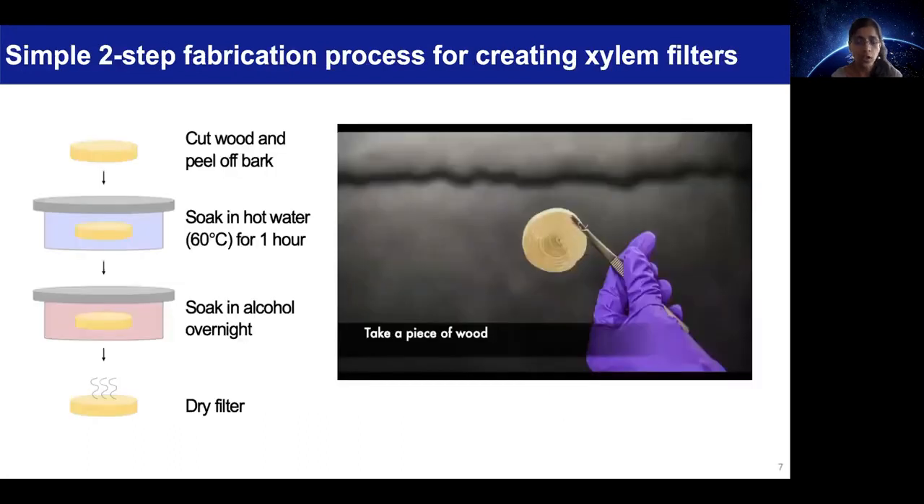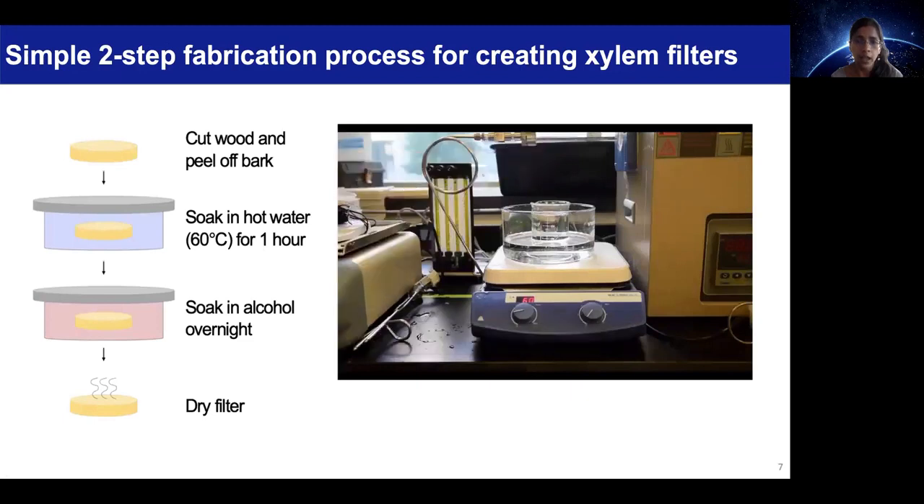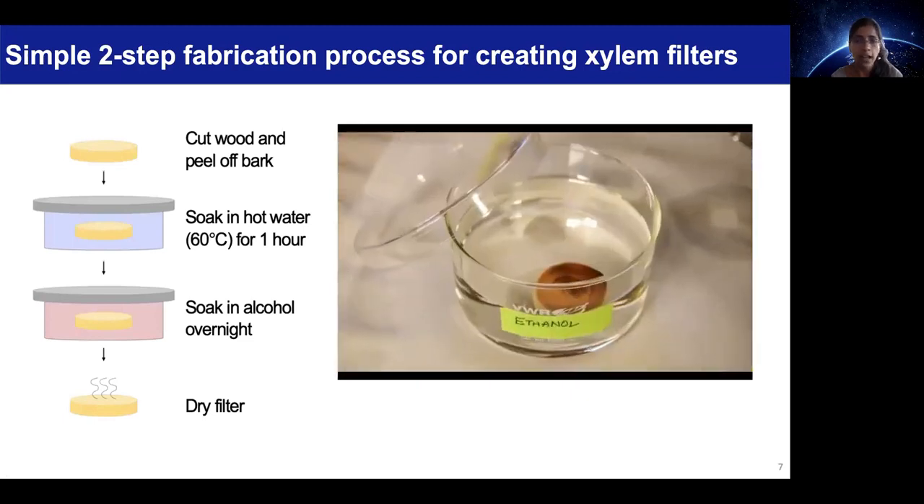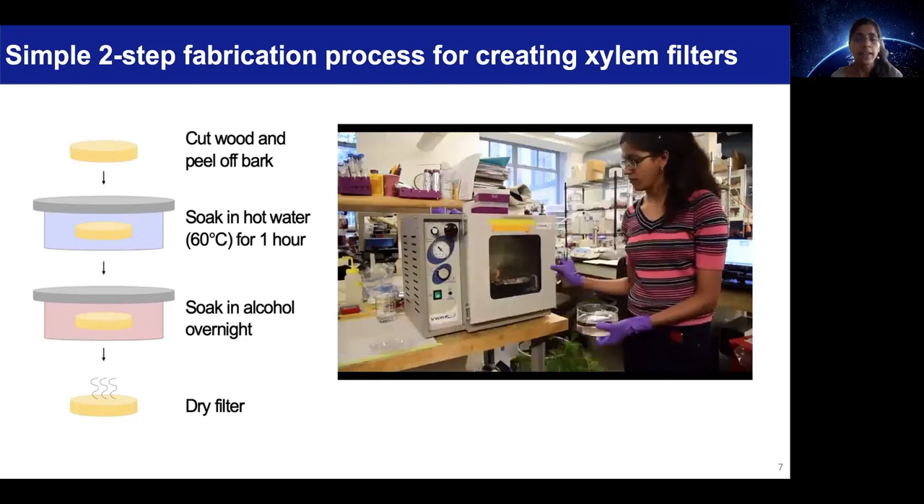Through years of research, we have developed a simple two-step process for fabricating practically useful xylem filters. This involves cutting the wood, peeling off the bark, soaking it in hot water for an hour, soaking it in alcohol overnight, and then eventually drying it.